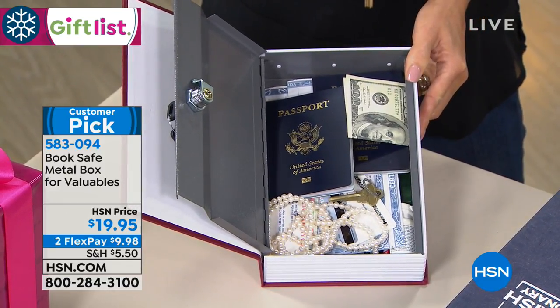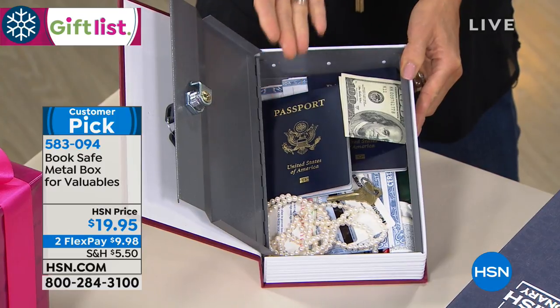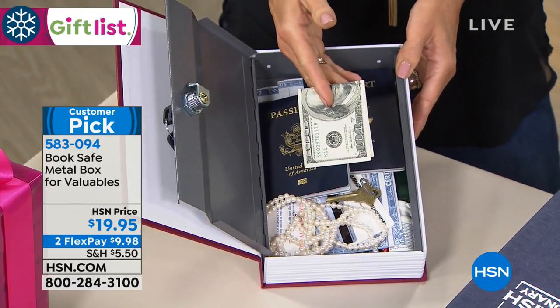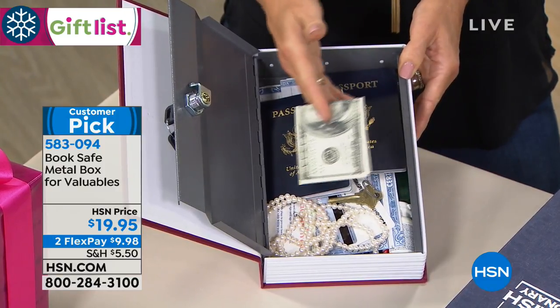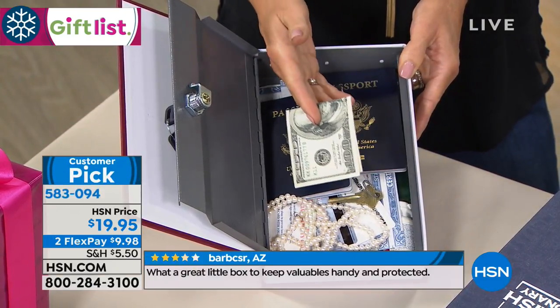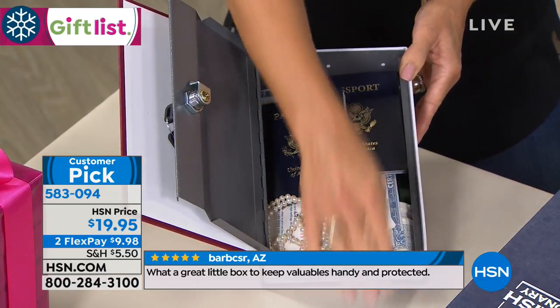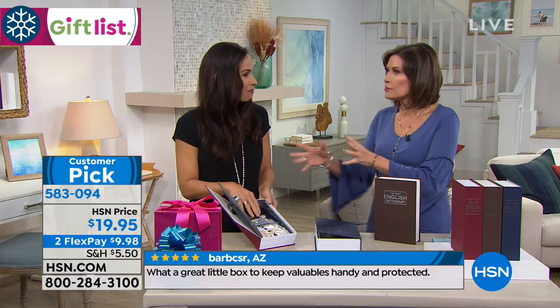I love referring to the customer reviews because so many people put so many different things. Of course, your extra cash, which you like to have around. I can't remember where I put it. This is perfect for my mom — she has a little stash of cash and she can never find that money.